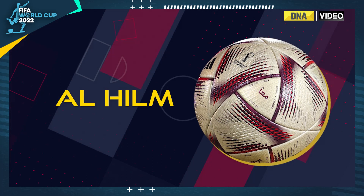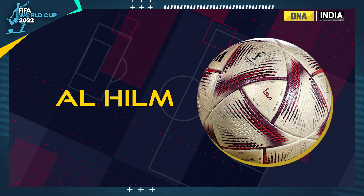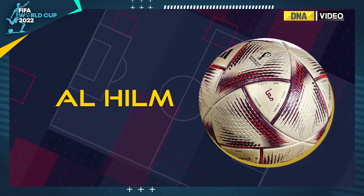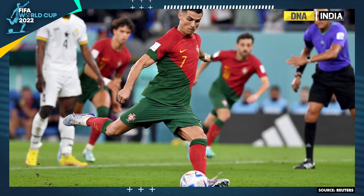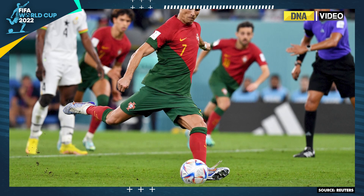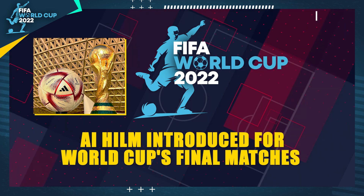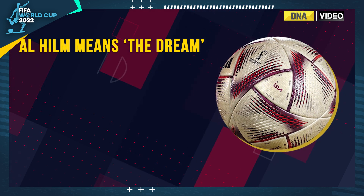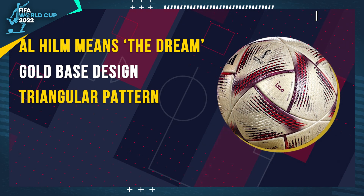FIFA has introduced Al-Hilm, the official ball to be used in the semi-final and the final of the Qatar World Cup. The new ball will replace the existing model that has been used throughout the tournament so far. Al-Hilm, which translates as 'the dream' in Arabic, has a goal-based design and triangular pattern.